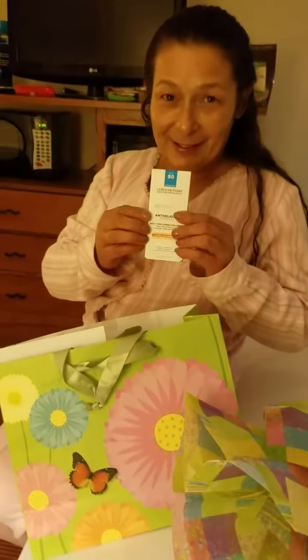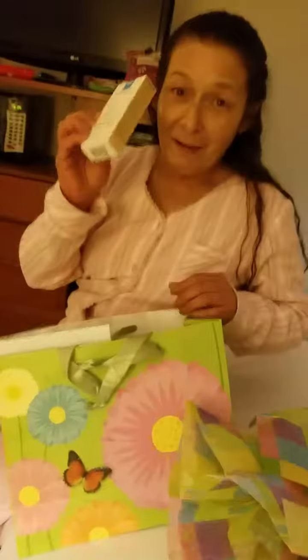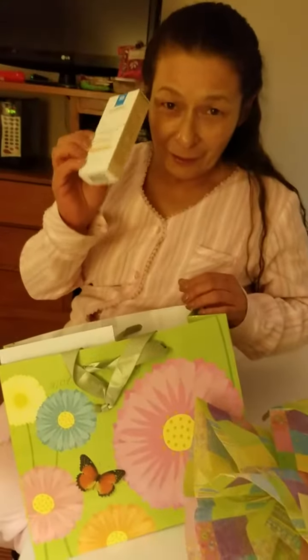Nothing but the best from Europe — all the best comes from Europe.